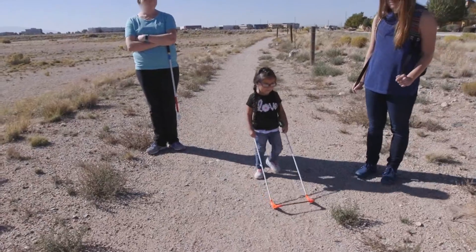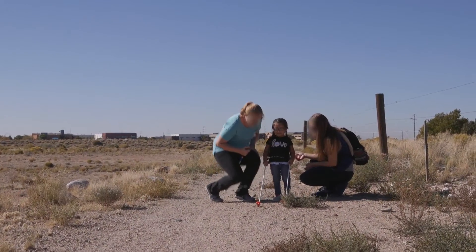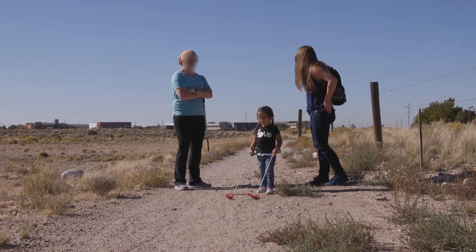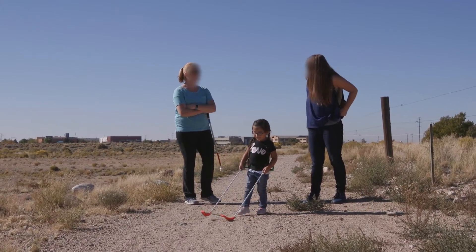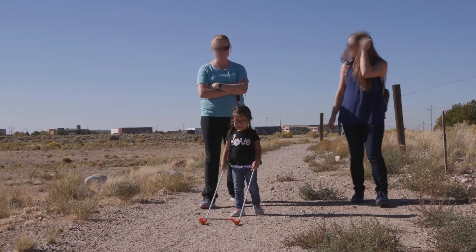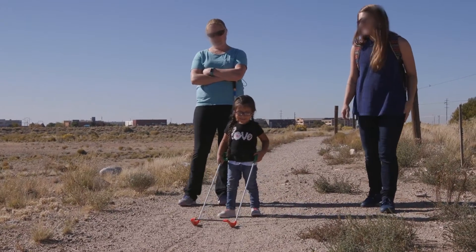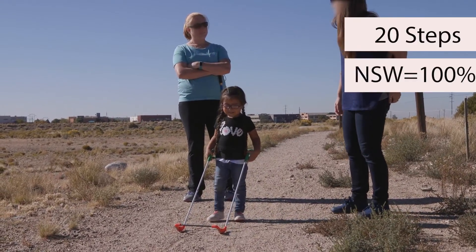Right out of the gate, she turns to get a clear path, having felt on her cane the shrub in front of her. That's 10 steps with 100% next step warning. Each foot has a contact ahead of it so that every step is onto ground that has been swept previously by the cane tips.